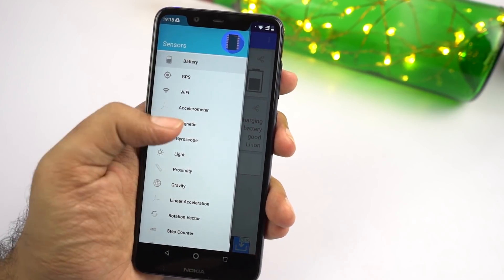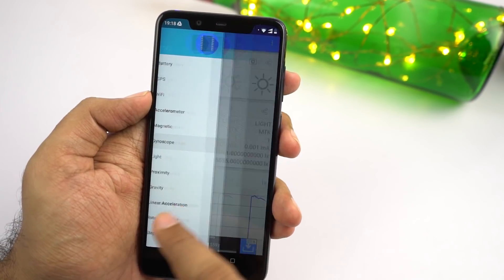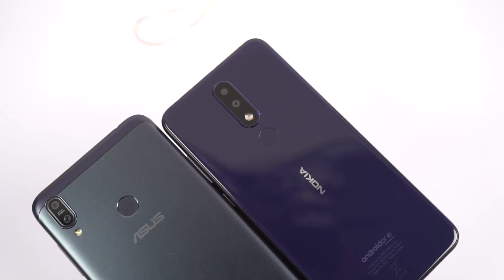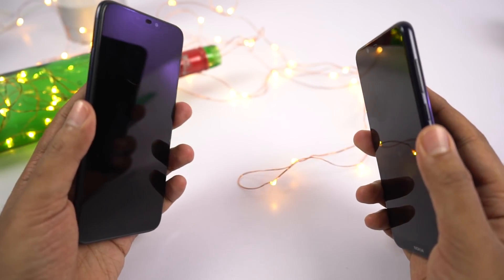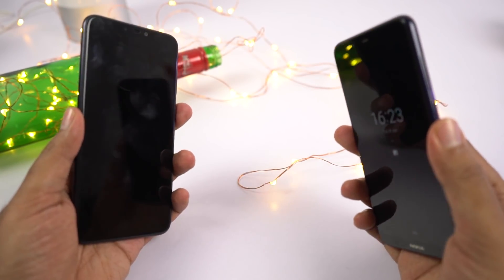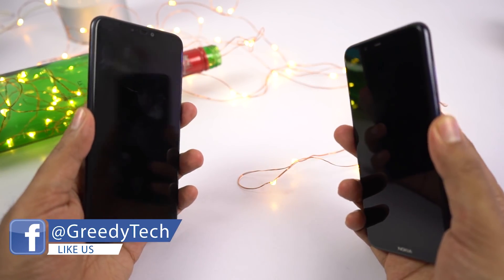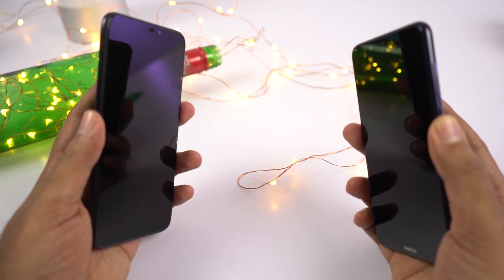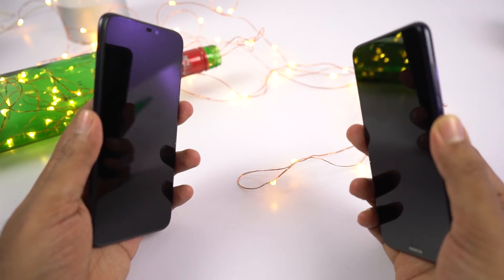Now coming to the hardware department, both phones come with all the basic sensors, including compass and gyroscope, and all sensors are working properly without any issues on both phones. Now coming to the fingerprint scanner, once again both phones have it on the back — it's easily accessible using the index finger. But when it comes to speed, Nokia is faster. Nokia also gives out a nice haptic feedback even when you use the correct fingerprint. So when it comes to using the fingerprint scanner, Nokia is much faster than Asus and gives you a much better experience.